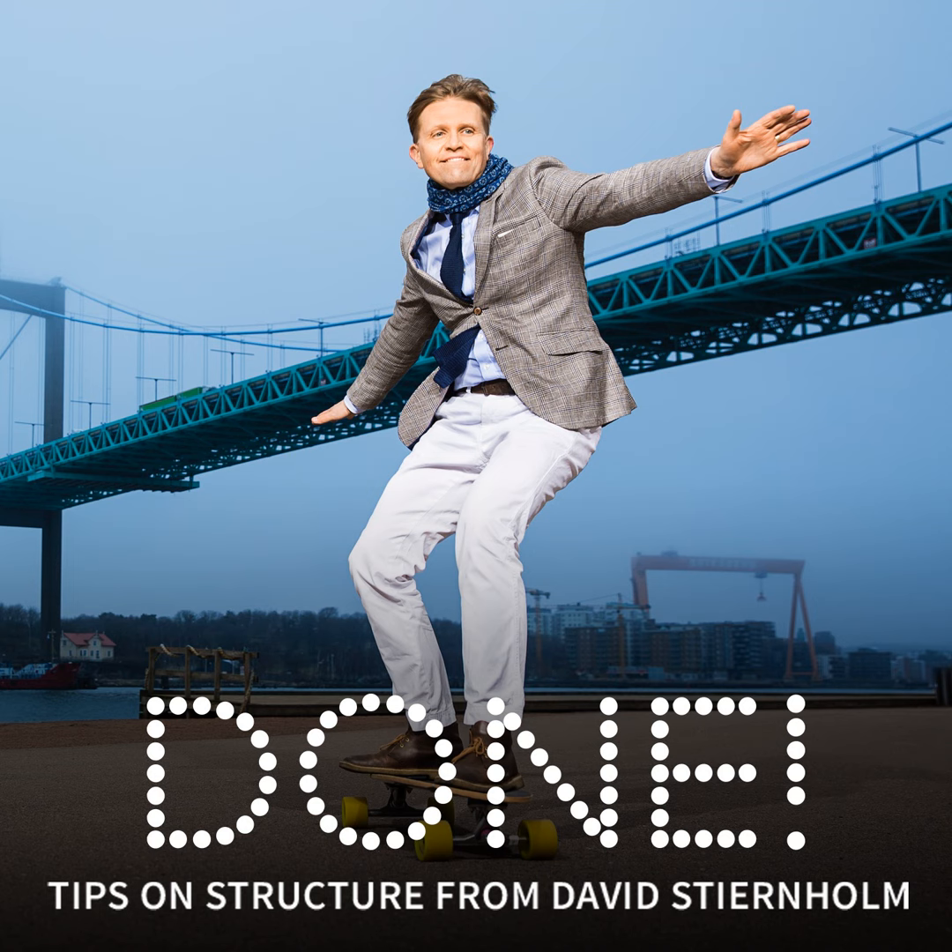Write to me at david.stjernholm.com and share your clever solutions so that I can learn from it. I'm all ears and look forward to hearing from you. Thank you for listening to this week's edition of Done, and see you again next week.